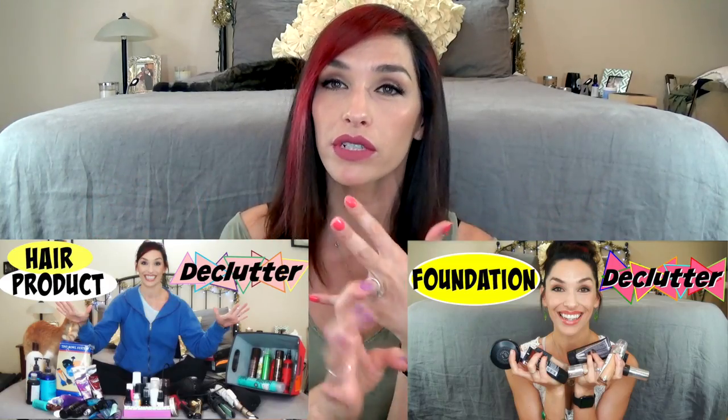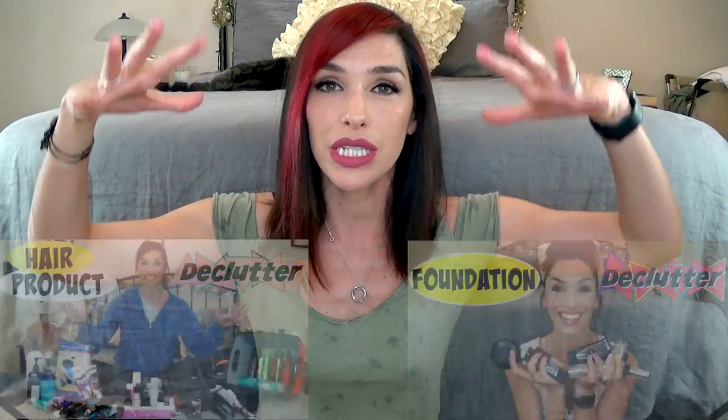Hi guys, welcome back to my decluttering series. If you are new to my channel, I have already done my hair products and my foundations, and today I am going to declutter my blushes. Let's just go ahead and get started because I have a ton of them.